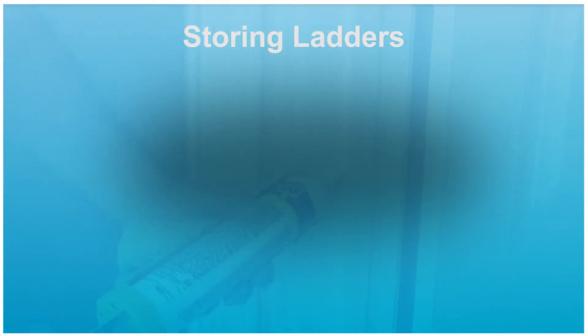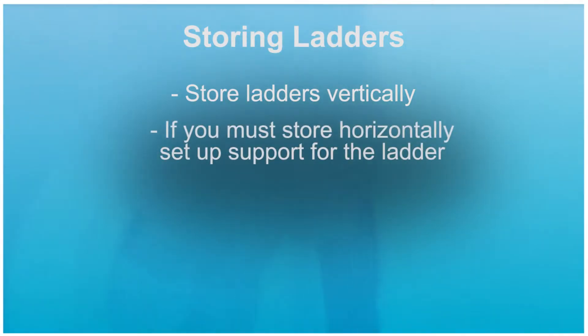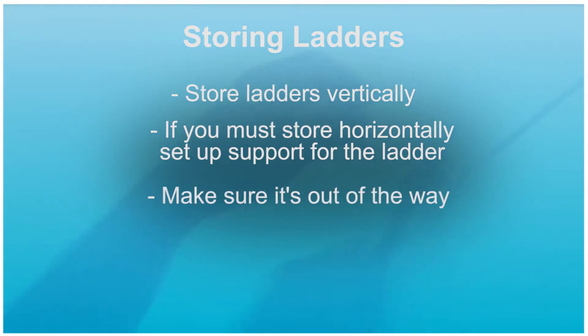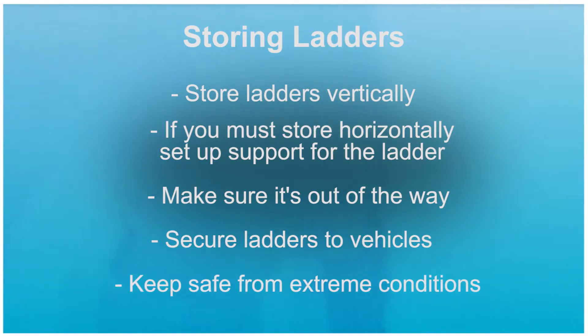Storing a ladder correctly is important in maintaining the integrity of the ladder. Store ladders vertically whenever possible. If they must be stored horizontally, make sure there is support in several places to avoid the railings from sagging. Ladders should never be stored somewhere they can create a tripping hazard. When transporting ladders in vehicles, they should be secure. Store ladders away from heat, weather, or other hazardous conditions that could compromise the integrity of the ladder.